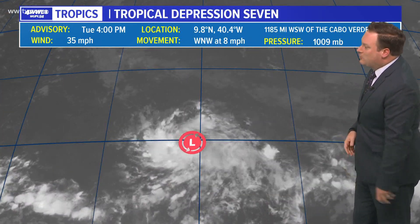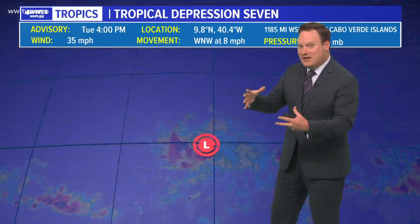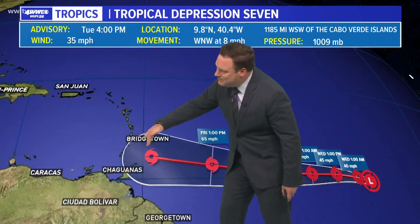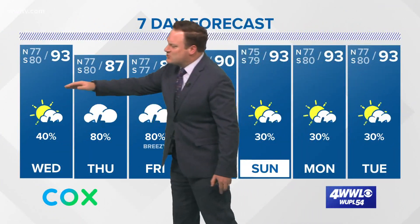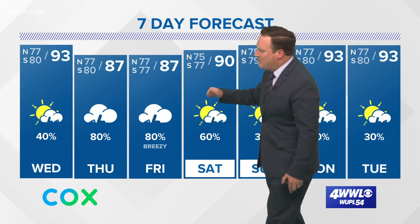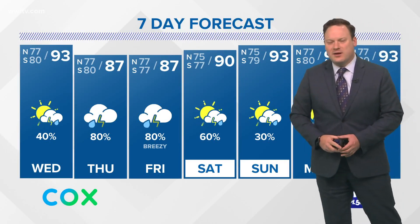We do have Tropical Depression Number Seven, which will likely become Gonzalo either tonight or tomorrow. It's a small storm, so these can usually rapidly intensify. Looking at the forecast track, it is not anticipated to get into the Caribbean until this weekend, so we have plenty of time to watch that one. Rain chances are going to remain on the lower side, wetter and thus not as hot as we head into Thursday and Friday — breezy as well. We'll still see some showers around on Saturday, but a bit drier as we get into Sunday and early next week.